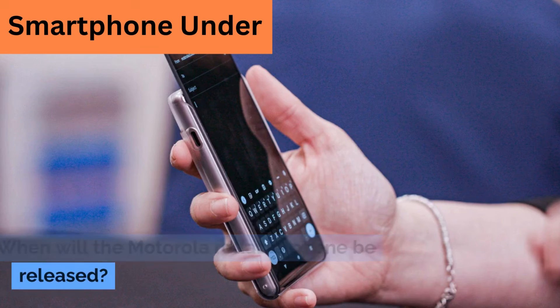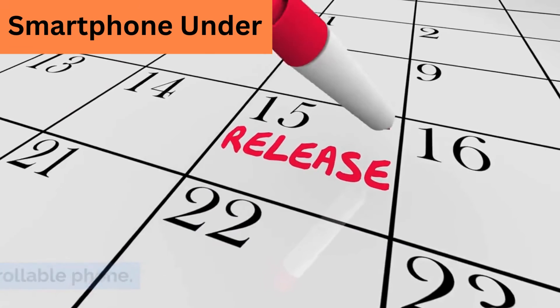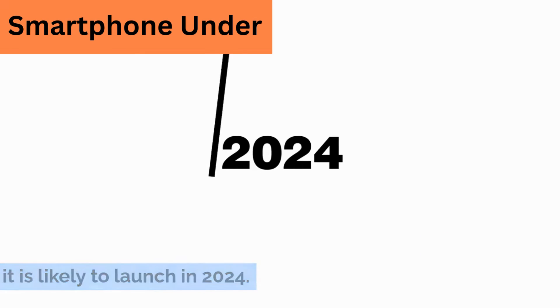When will the Motorola rollable phone be released? There is no official release date for the Motorola rollable phone. However, Motorola has stated that it is doing its best to bring the phone to market, and it is likely to launch in 2024.